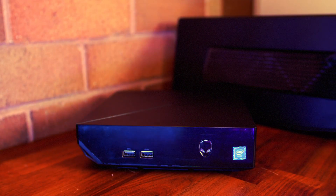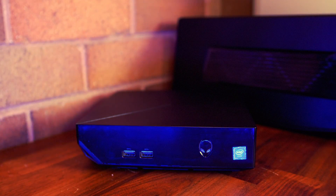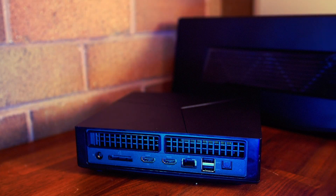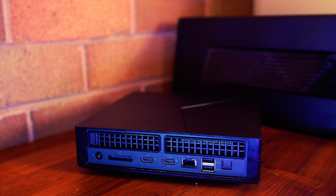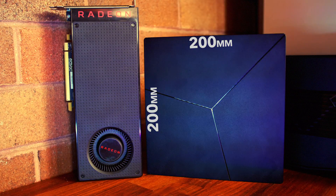Looking at some of the front ports, we have two USB 3 SuperSpeed, and the Alienware logo is also the power button. Moving along to the back, we have an Alienware Graphics Amplifier port, which we'll be taking a look at in our next video, HDMI in and out, Gigabit Ethernet, another two USB 3 SuperSpeed ports, and S/PDIF audio out.